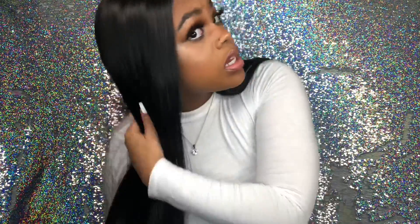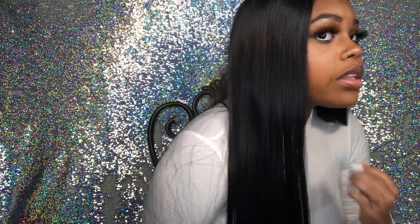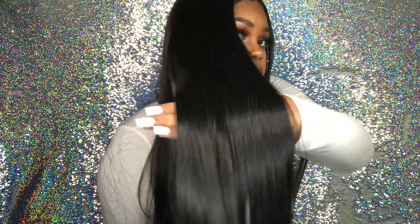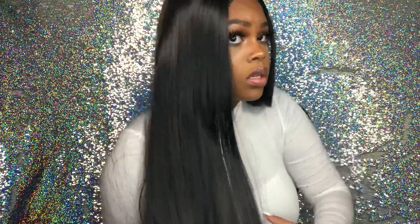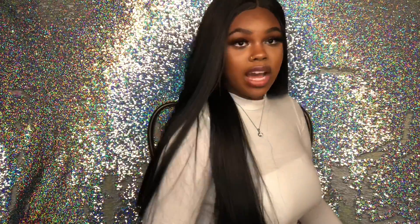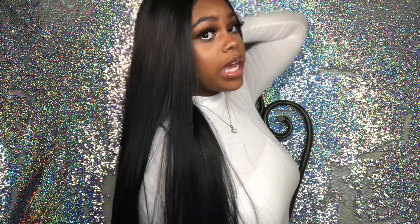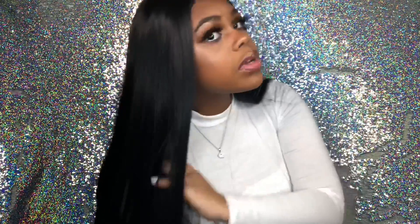So basically this looks like some Brazilian hair. I hope you guys can see — I have these new lights, so you should be able to see. See how pretty that is. I'm actually pretty busy right now, we're celebrating New Year's. But let's focus on this wig — this wig is so cute if you want a cute little everyday wig.